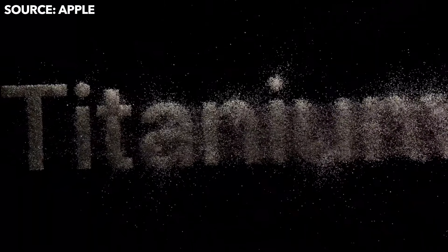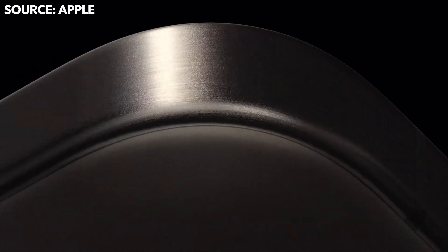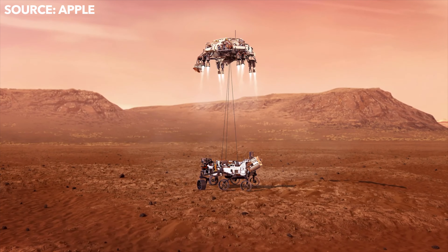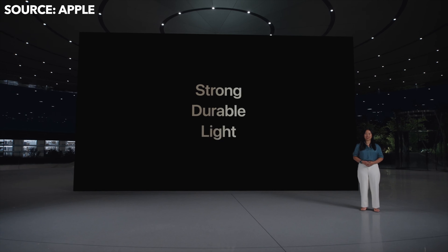Now for the headliners — the iPhone 15 Pro and 15 Pro Max. There's a slight redesign and they're finally using a different material: titanium. Specifically, aerospace-grade titanium, the same metal used in the Mars rover. This makes the Pro models more durable and significantly lighter, making it the lightest Pro model iPhone ever.